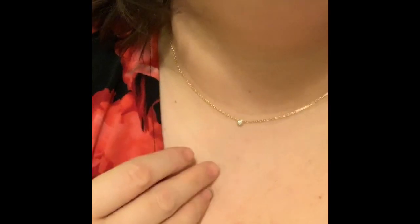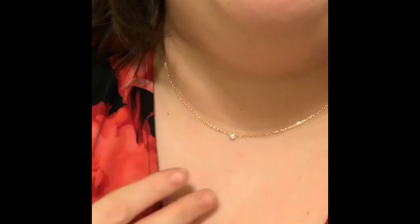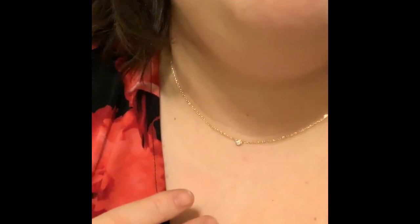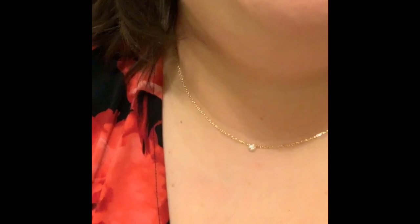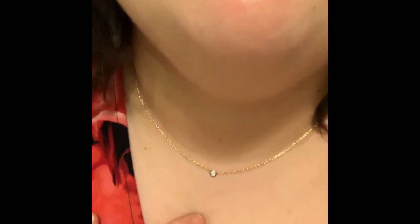It has two jump rings, so I have to measure the other one, but I assume it's just a two or three inch distance. They did a really nice job. I'm really happy, and thank you for unboxing this beautiful jewelry piece with me.